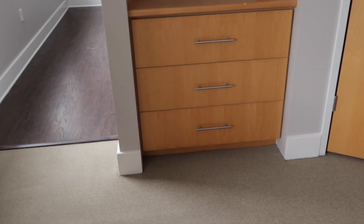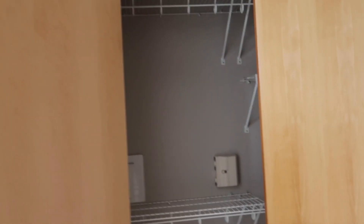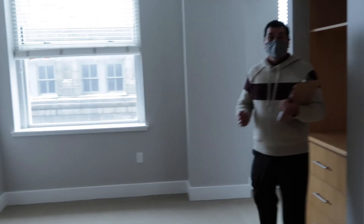Nice bedroom and bathroom right here. We do have a built-in here for the television or your makeup and goods — a little bit of storage — and then your closet is right over here. In terms of bed size, a queen fits no problem; you can fit a king in here too, but it'll be cozy. So king and queen are the perfect sizes for this room.